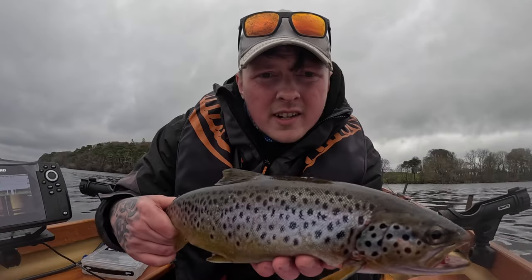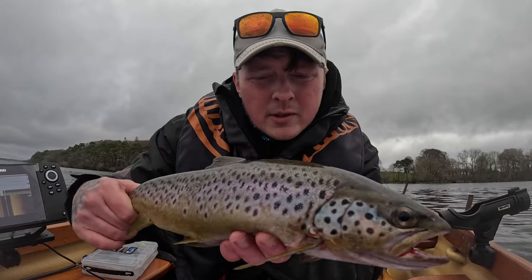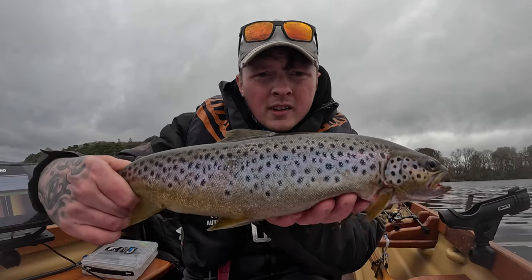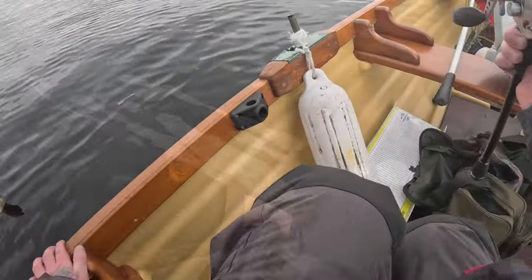I'm going to get this guy unhooked — he's just resting in the net. Trout number five today, this guy's only 40cm but he's in nice condition, caught right behind the boat. We're getting him back in the water.